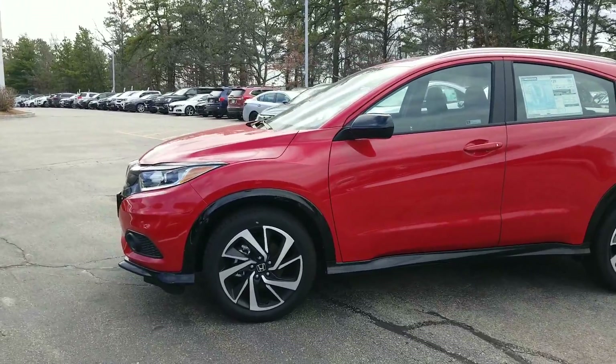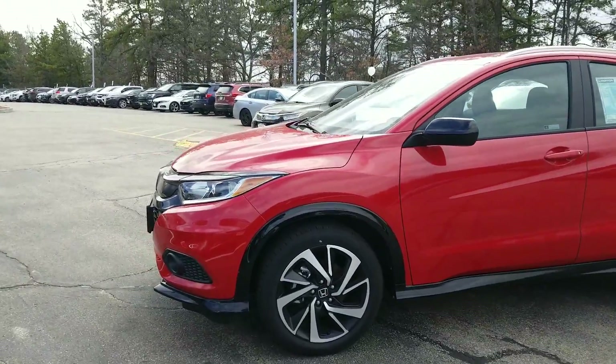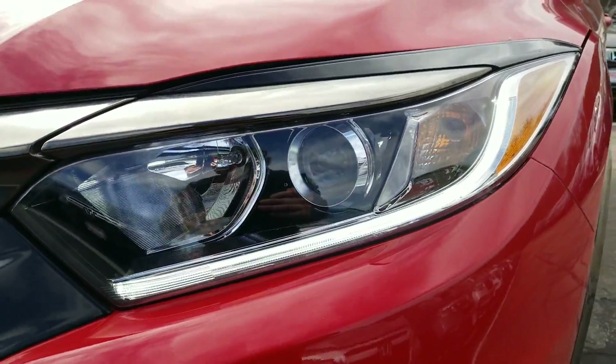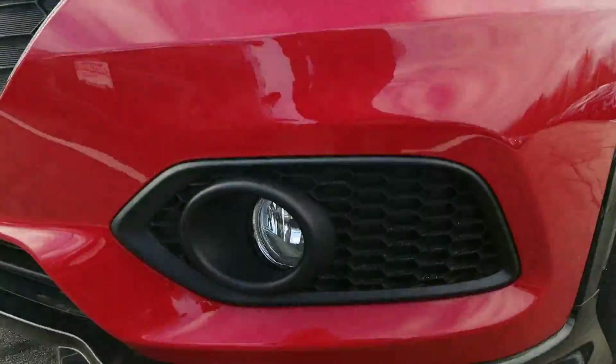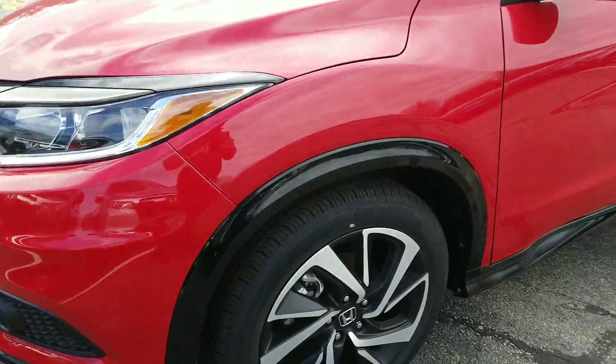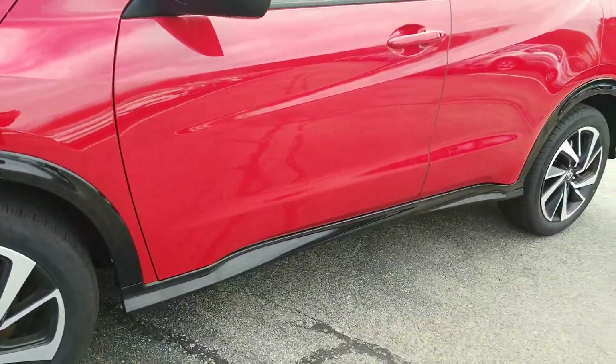It comes standard with 18-inch alloy wheels. It's got LED daytime running lights on it. They've switched the headlights now to a projector lens, so you get a safer drive at night. You've also got standard equipment fog lights on the bottom. It's got this nice glossy black trim that goes all the way front to back on the car here as well.